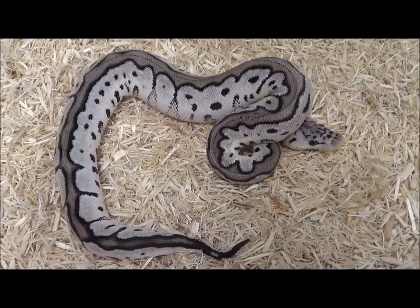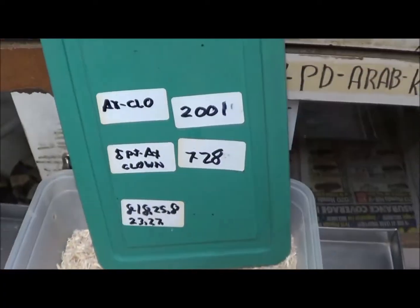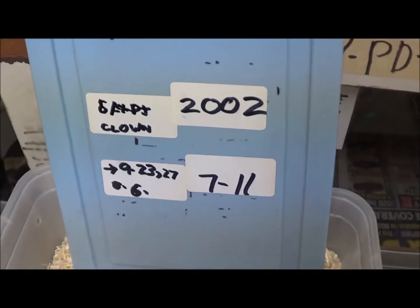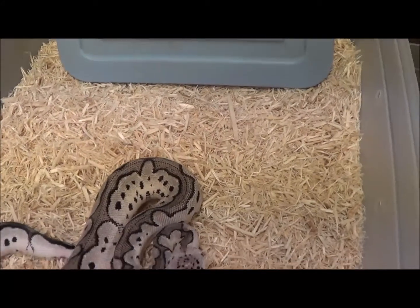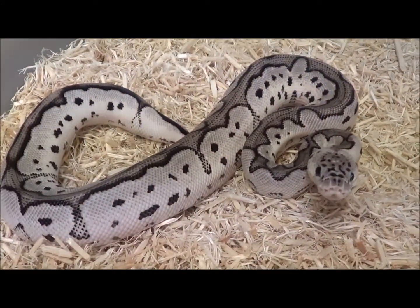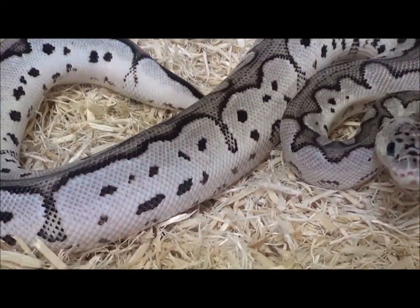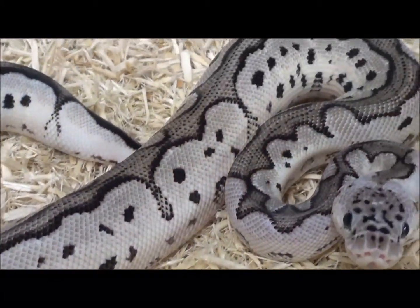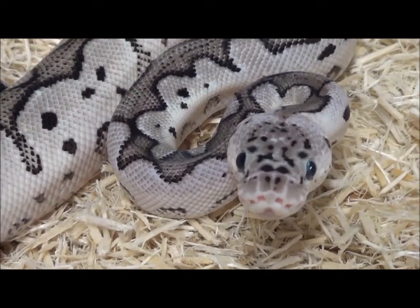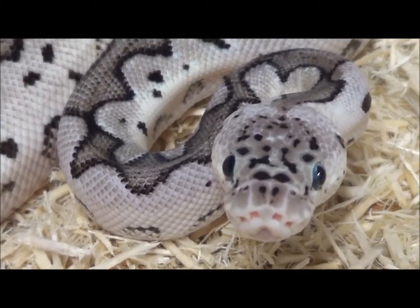This is male 2002, born on July 11th, 2020. Just another beautiful example of the VPI Axanthic Pastel Clown combination. And yes, I am working on other combinations.